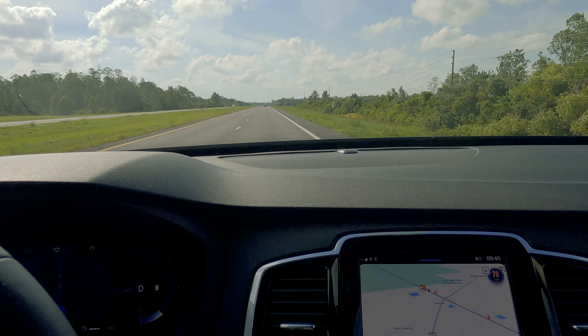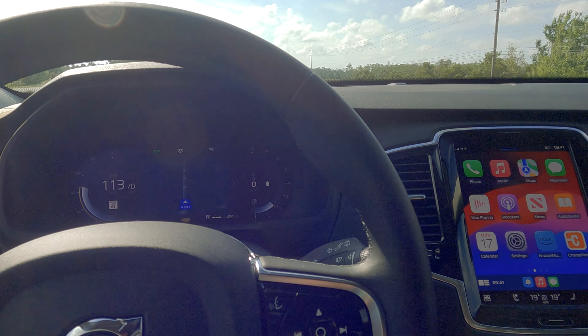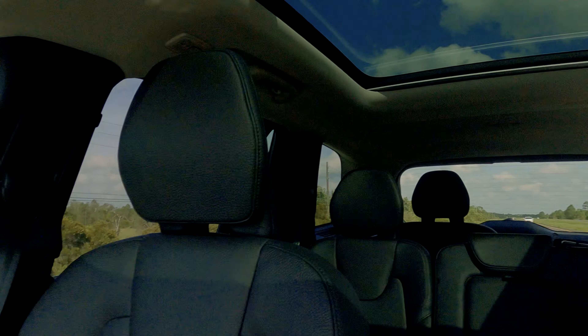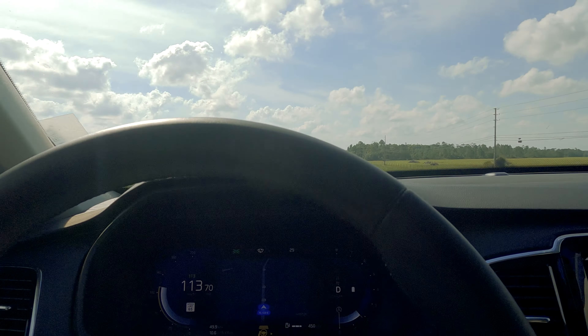If you're going to get an XC90, I'd definitely recommend getting the T8 Recharge — at least that way you're getting benefits of lugging around those heavy lithium batteries. Other than that, the car is pretty comfortable and it's a relaxing drive. I have the autonomous driving working right now and got the surfboards in the back. Overall, my impression is — for this kind of money, why not just get the V90? It does everything this does. I'd recommend going with the V90 Cross Country if you want something like this. Better fuel mileage and just as comfortable.